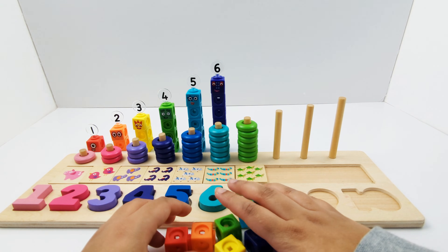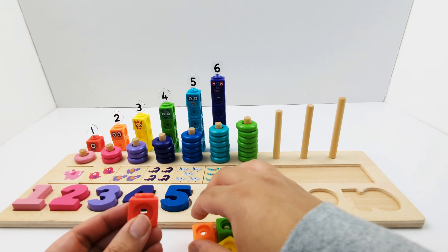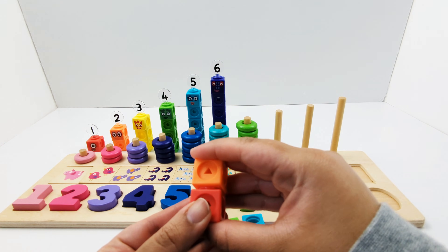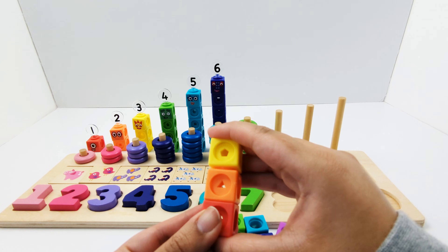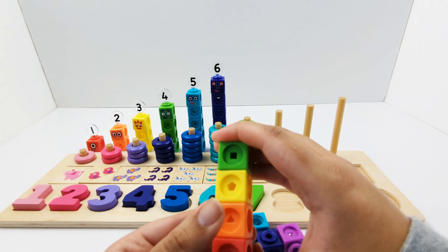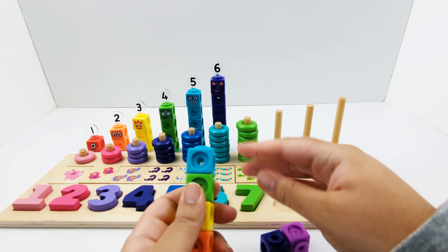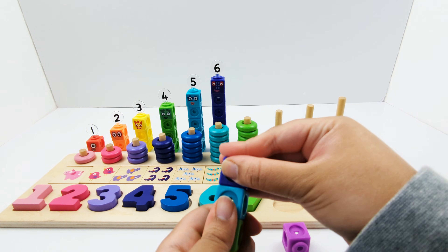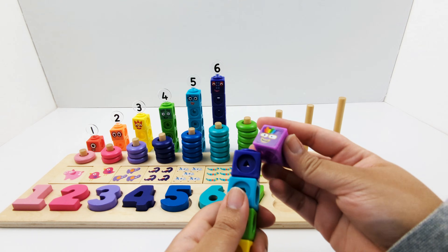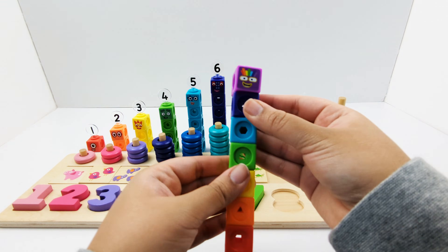Let's build number block seven: one, two, three, four, five, six, seven. Number block seven has all of the colors of the rainbow.